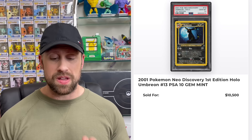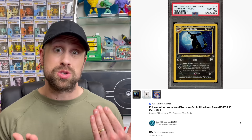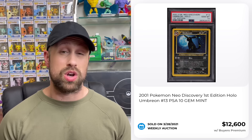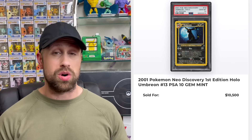Here we have a First Edition Shining Charizard from Neo Destiny sell for $10,800. Then here it is folks — the First Edition Umbreon from Neo Discovery selling as a PSA 10 this week for $10,500. Just five or six weeks ago this card was selling for closer to $5,000, and the all-time high was back in 2021 where it sold for $12,600, so we are very close to those 2020-2021 prices.